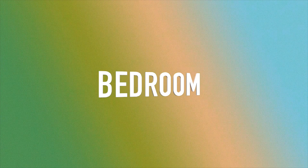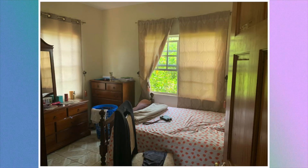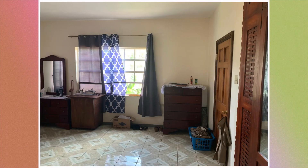We're then going to move on to the bedrooms. Here's the first bedroom, second bedroom, and this is the third bedroom. This house has four bedrooms; however, only three out of the four were shown.